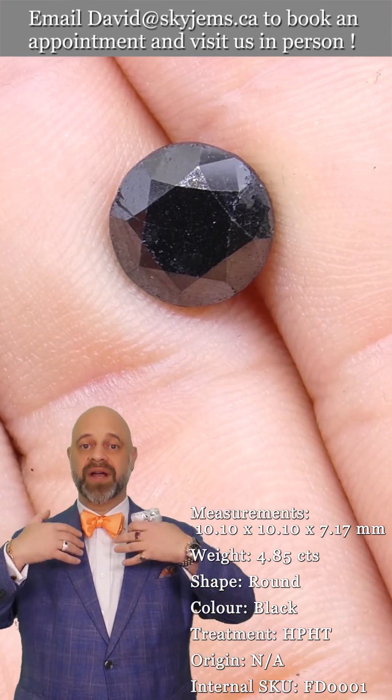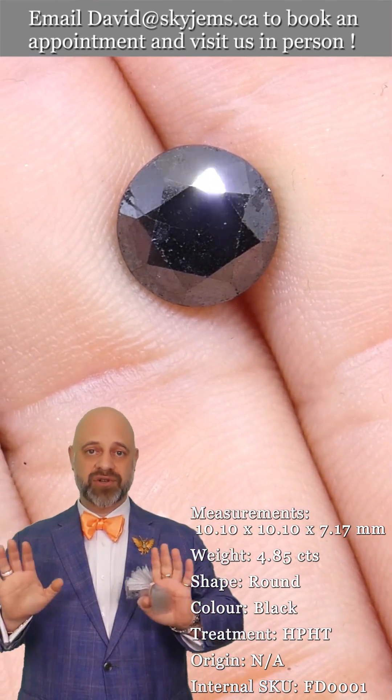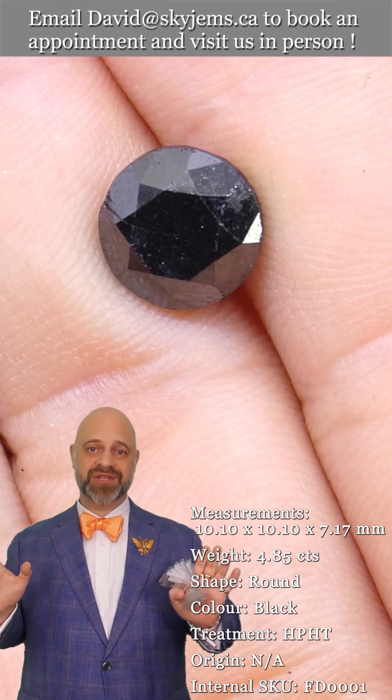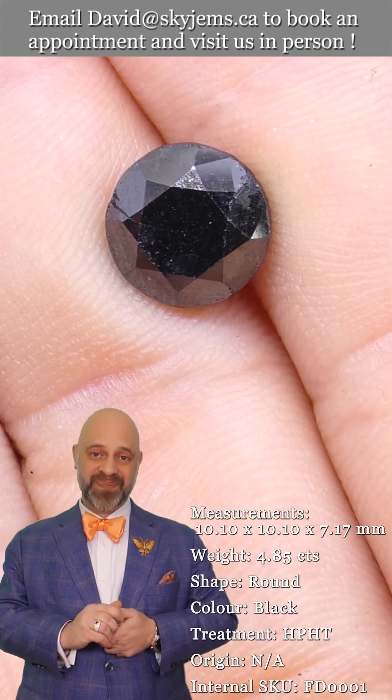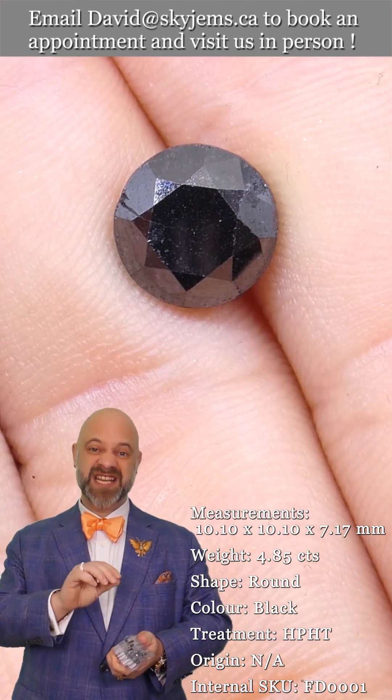So we are honest and straightforward. These are treated black diamonds — you should assume all black diamonds are treated. That's just the way it is. Now, about the stones — let's talk about the stones. These are gorgeous.